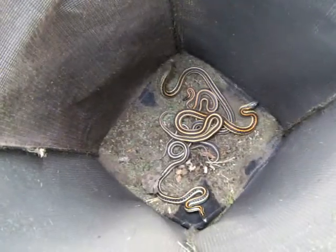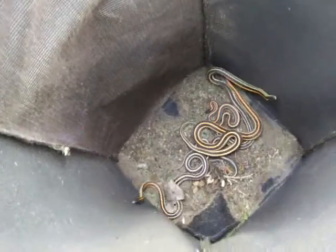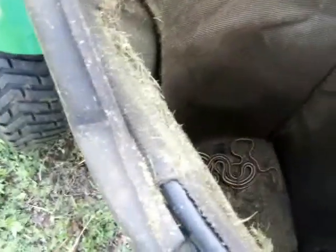I caught three more — still the same day, just went to a different spot. I went down to a creek over in that direction and caught two big ones, not as big as the first one, and then a small one, which is right here. This one's probably about six inches or so. We're gonna let them go pretty soon.